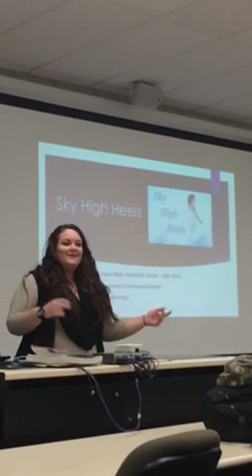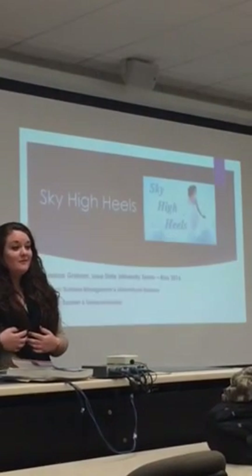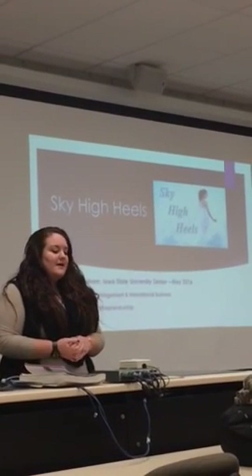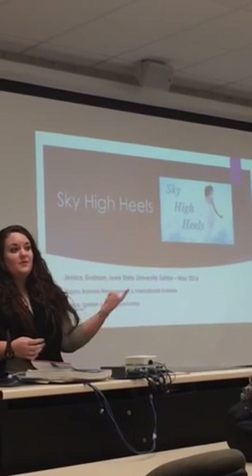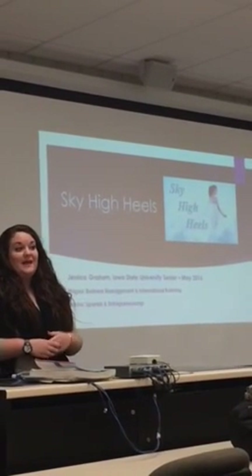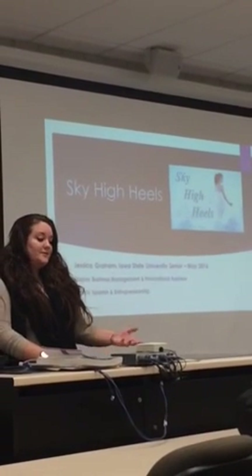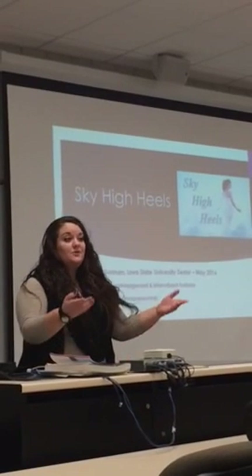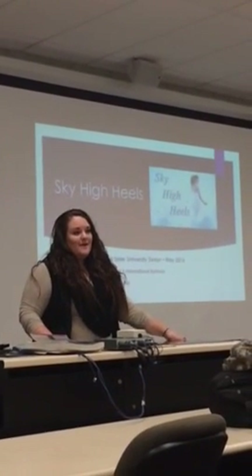It's called guerrilla marketing - just acting like you're a normal consumer, having a conversation with somebody and getting their feedback. I've also passed around a survey to professional women throughout the Des Moines area. Since I live in Ames it's very easy for me to access that big professional market in Des Moines. I created a survey and passed it out, saying hey, I'm a student doing some research, would you be willing to help me?